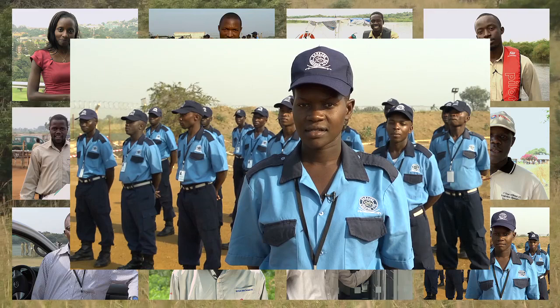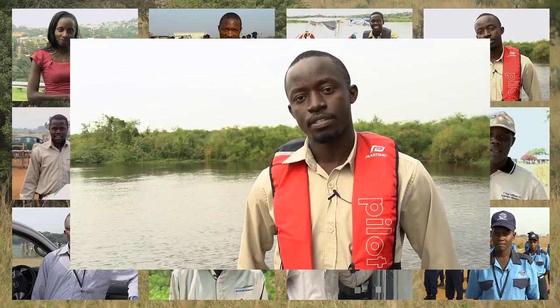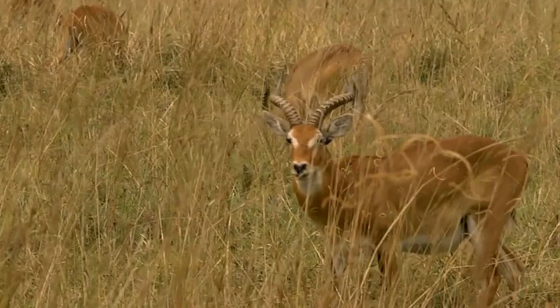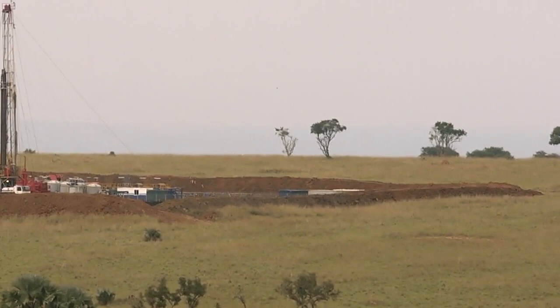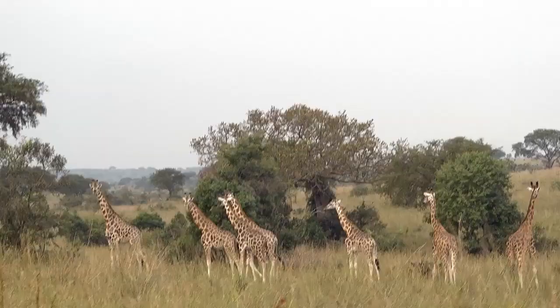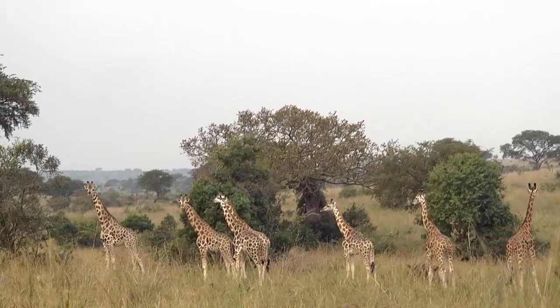I'm Joshua, biodiversity field officer for Total E&P Uganda. The Murchison National Park is indeed a very sensitive area in terms of biodiversity and environment. So it is an additional constraint, but I consider it an opportunity to demonstrate that oil extraction is compatible with maintaining biodiversity, with protecting the environment, and with the development of tourism activities.